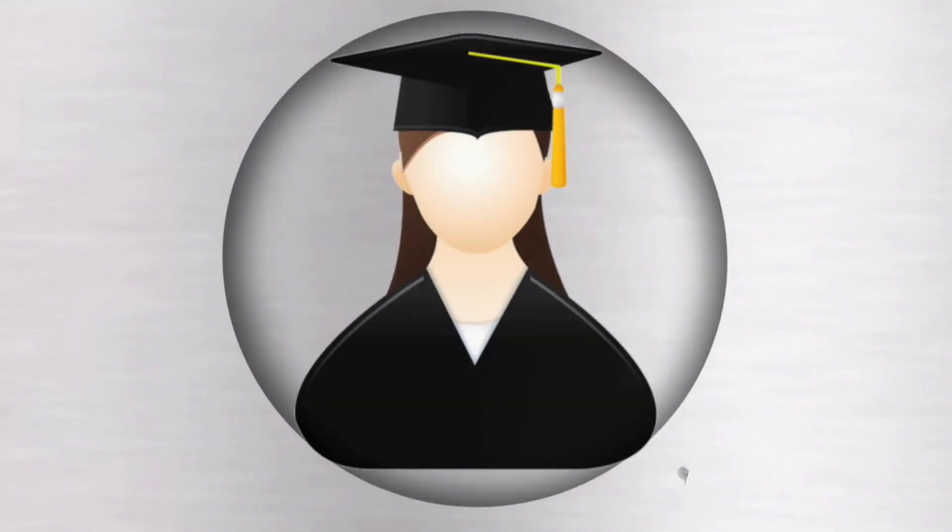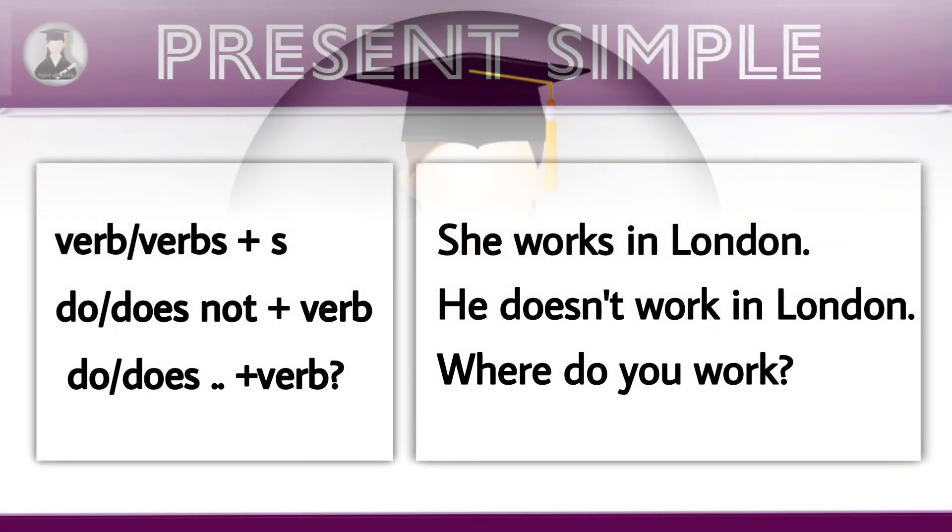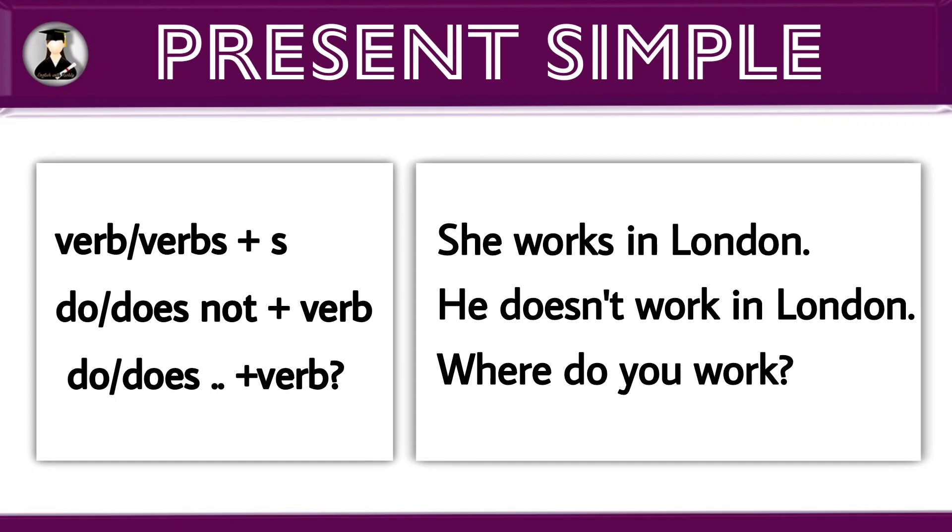Hello friends, welcome to English with Richly. Today I am going to talk about present simple.